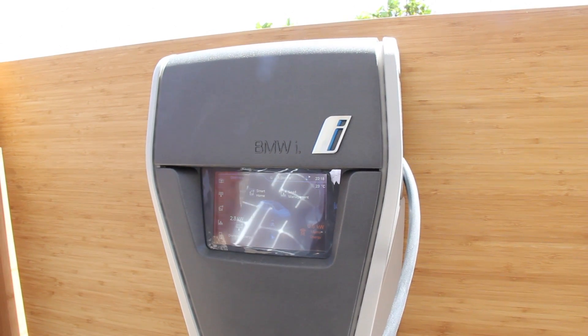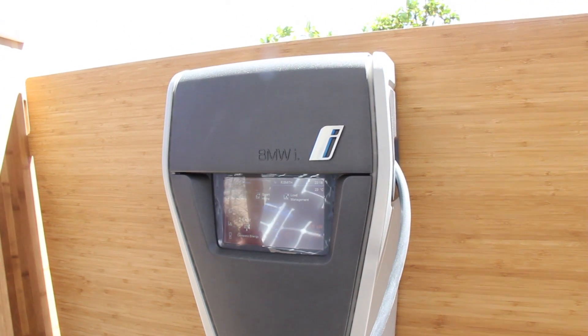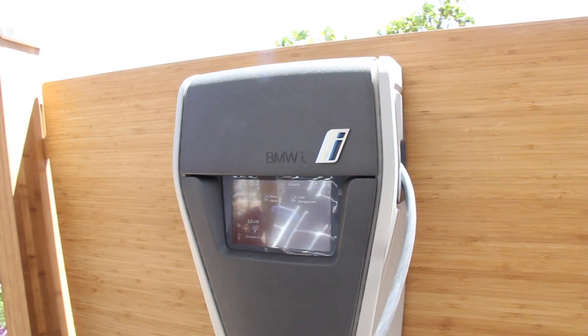Additionally, the vehicle and the charging station are directly linked to the smart home system, which you can see on your right side there.